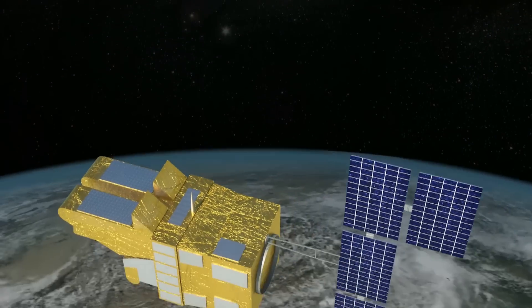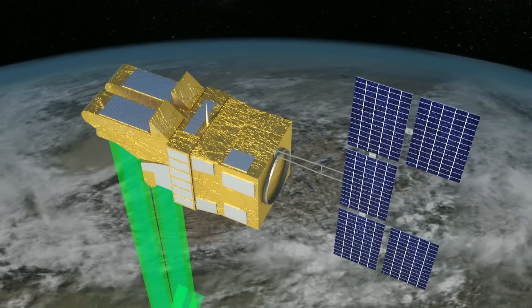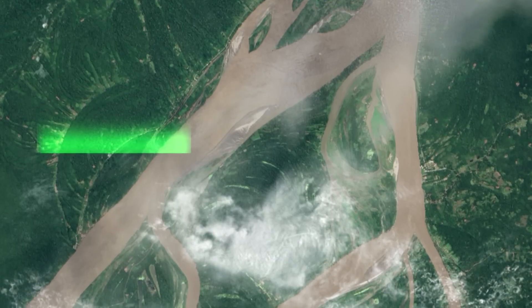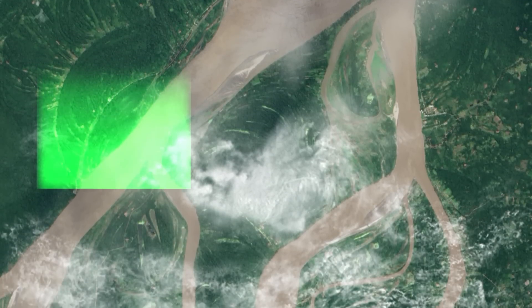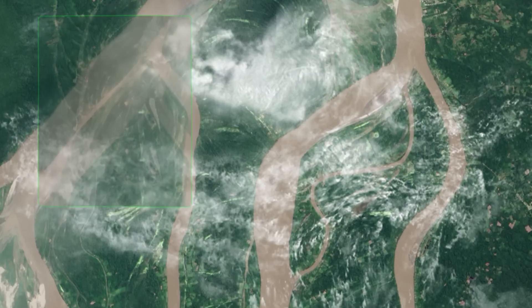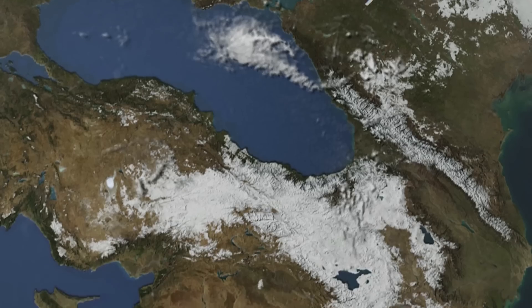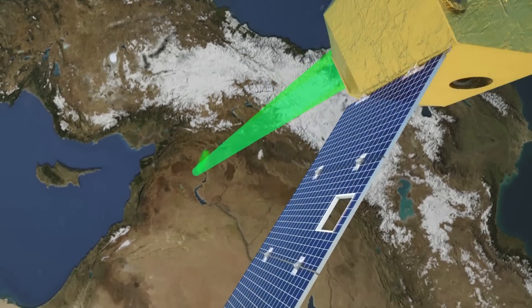Until now, a high-resolution Earth observation satellite in heliosynchronous orbit has observed previously defined zones every 10 to 15 days. But cloud cover and the presence of aerosols often limit the production of images. At this frequency, it is not possible to monitor a number of processes such as plant growth.